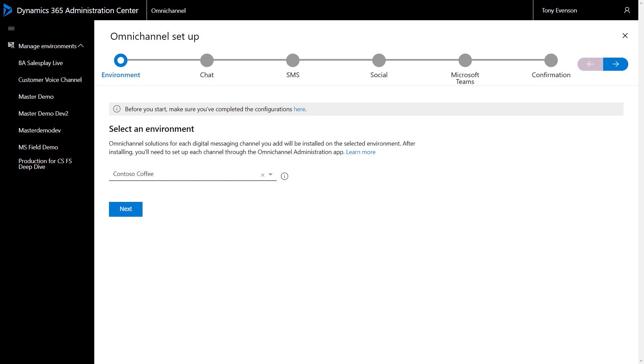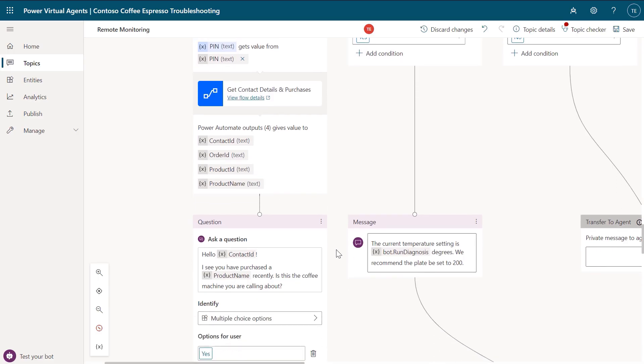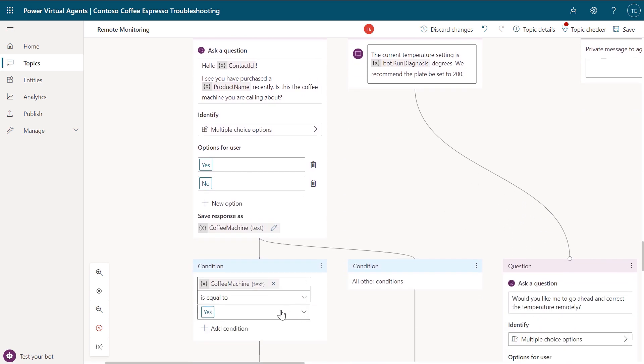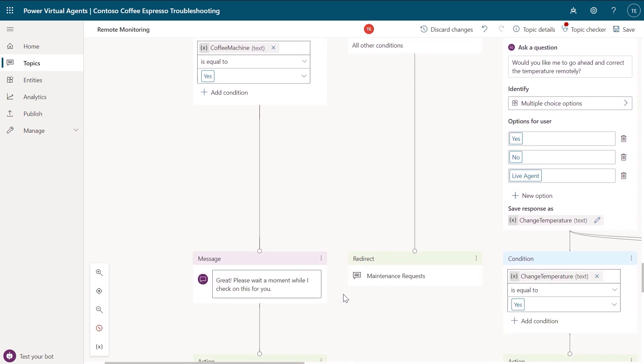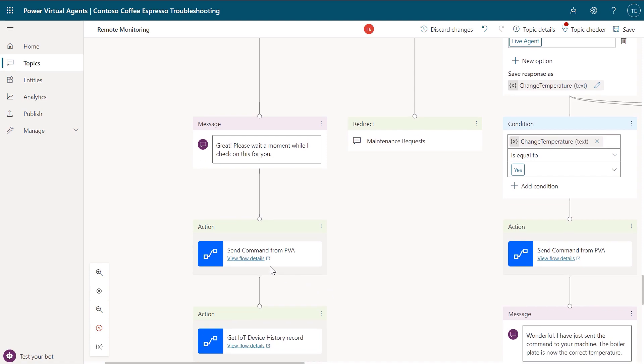We provide a guided experience to set up your different customer communication channels and additional settings. The second thing you need is to create the virtual agent flow. Here on the Power Virtual Agent authoring canvas, you can see the flow of what I just showed — there's logic and conditional branching, and the pre-built connectors make it easy to connect to Azure IoT for device readings. And by the way, we've also recently done several shows on Power Virtual Agents, which you can check out at aka.ms/pvamechanics.